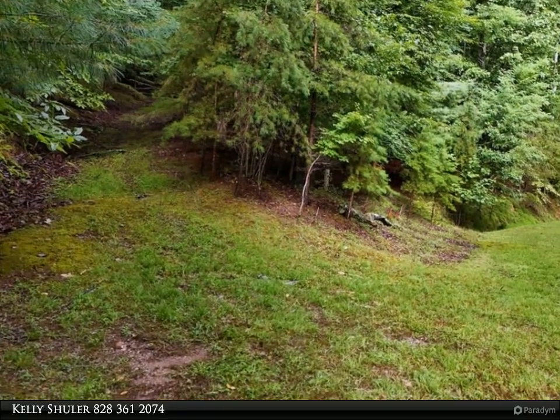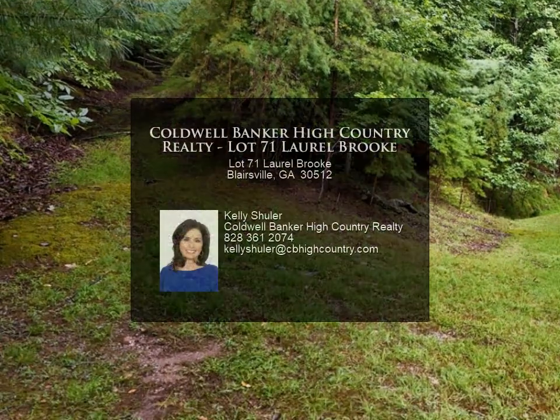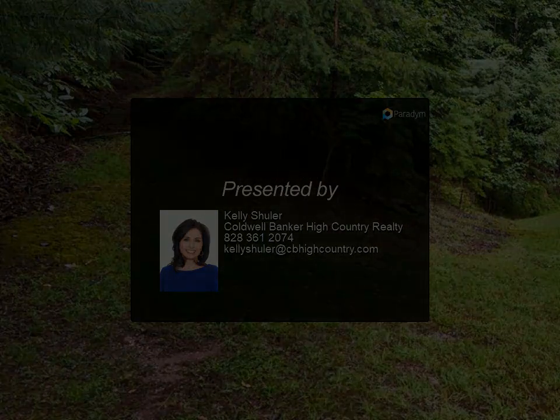Don't miss the chance to secure this prime lot in a highly sought-after area. For more information, review the details below or contact Kelly Schuller at 828-361-2704.